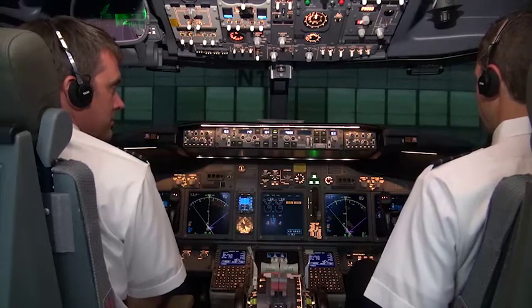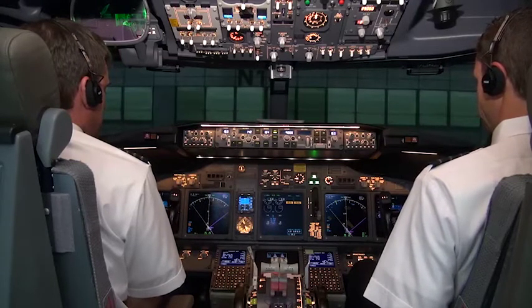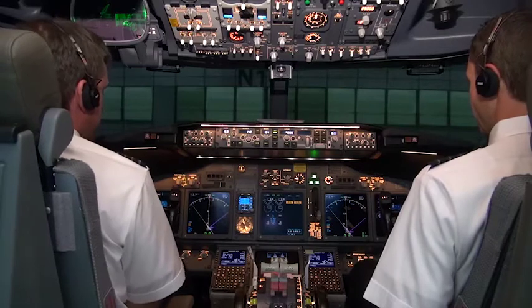Seattle Ground, Alaska 694, November 10 with Kilo to push. Alaska 694, Seattle Ramp, from November 10, clear for push. Clear to push, Alaska 694.